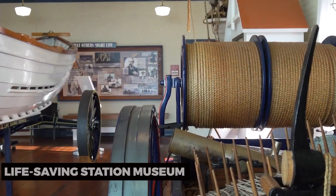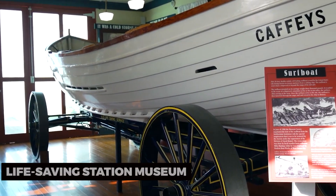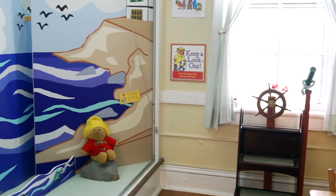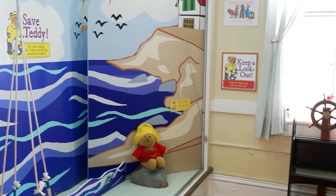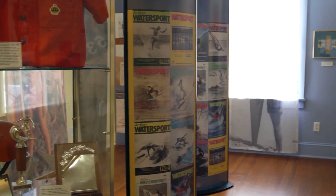For a family-friendly adventure, visit the Ocean City Life-Saving Station Museum. Learn about the history of the U.S. Life-Saving Service and its role in maritime rescue efforts. Explore interactive exhibits, artifacts, and vintage life-saving equipment. The Ocean City Life-Saving Station Museum is a place of education and exploration.